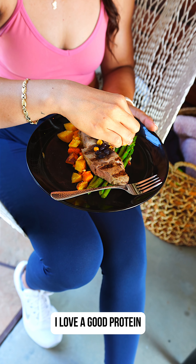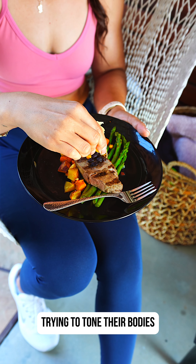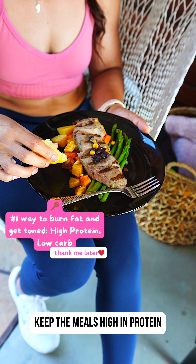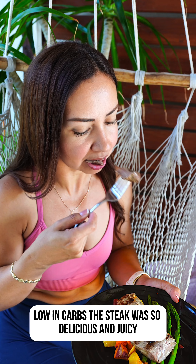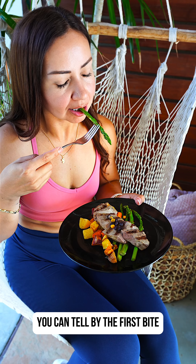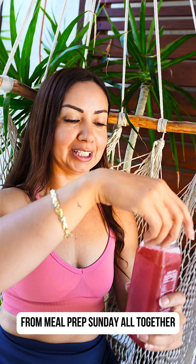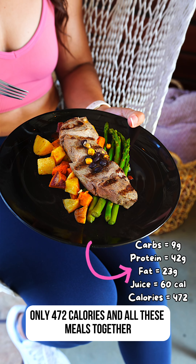Lastly, dinner. I love a good protein. This is a tip for the new gym ladies trying to tone their bodies: keep the meals high in protein, low in carbs. The steak was so delicious and juicy. All the meals from this service are chef prepared — you can tell from the first bite. I end my day with my favorite juice from Meal Prep Sunday. Altogether, only 472 calories.